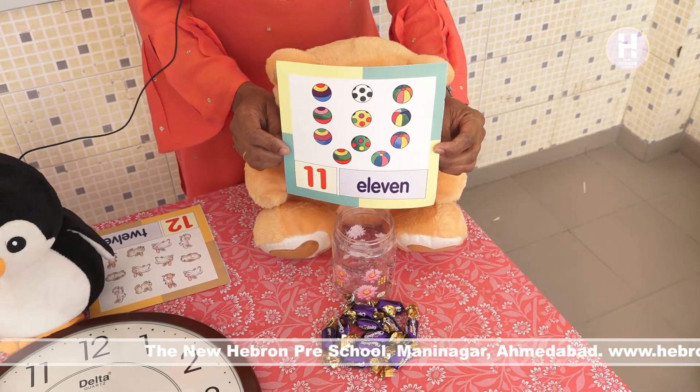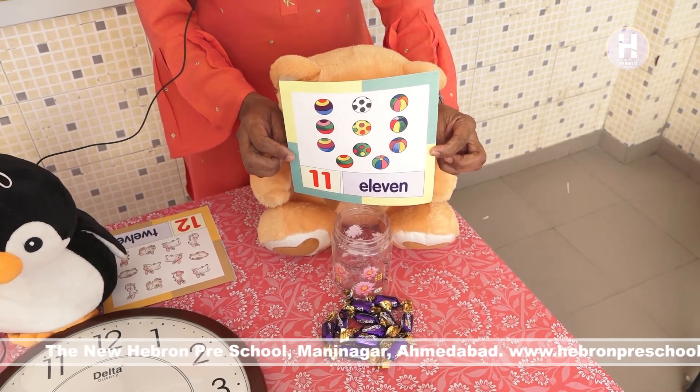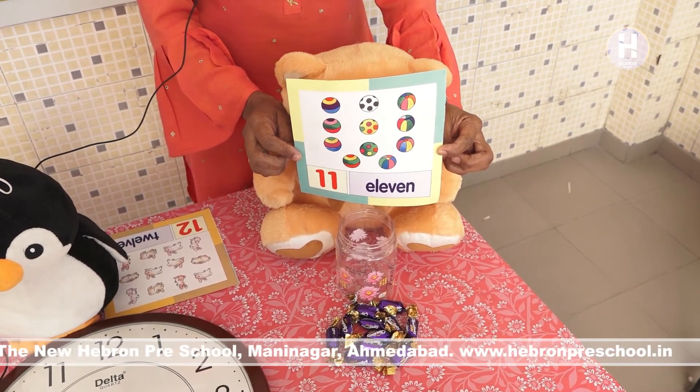See, which number is this? Number 11. 1, 1, 11.